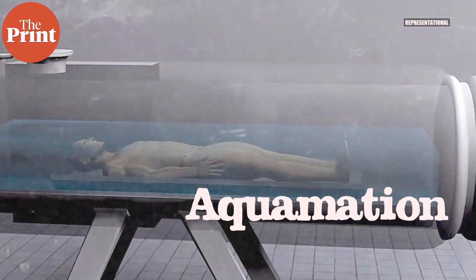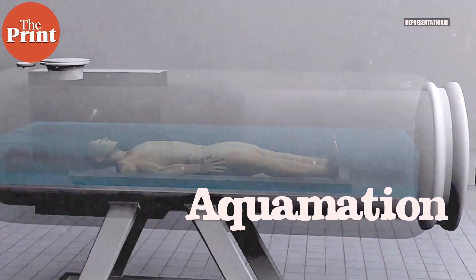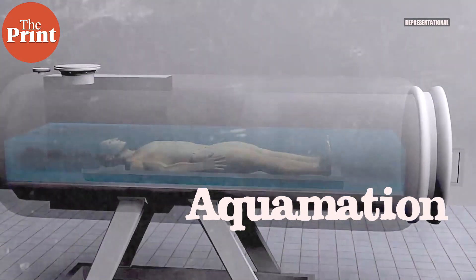In this video we'll talk about how bodies are cremated in liquid — water cremation — and how it is different from other forms of cremation and disposal of dead bodies. I'm Sandhya Ramesh and this is Pure Science.